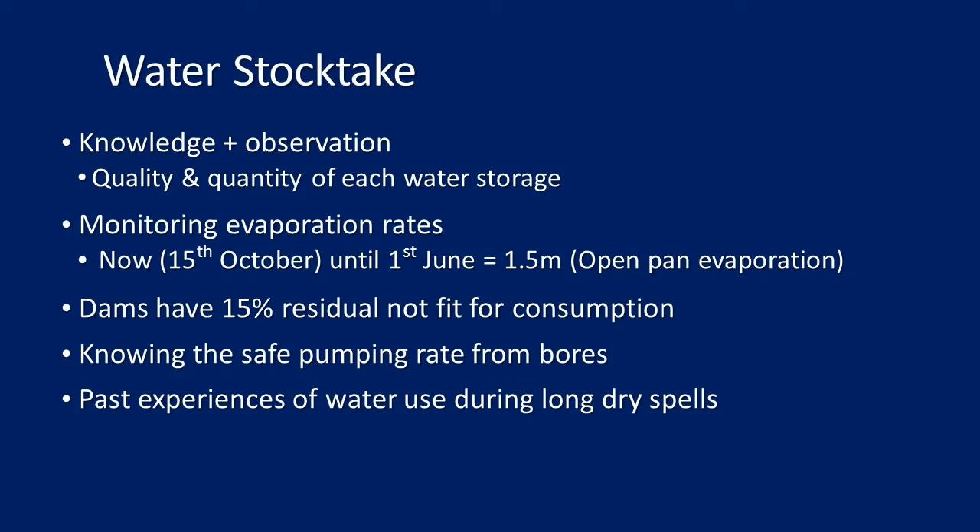If you're using bores, you need to know the safe pumping rates — if you're under pressure and need to pump more water, what is the safe rate? Then there's past experience from long dry spells, much like dry seasons. The skills of managing that have been forced upon us because we've had more dry summers.